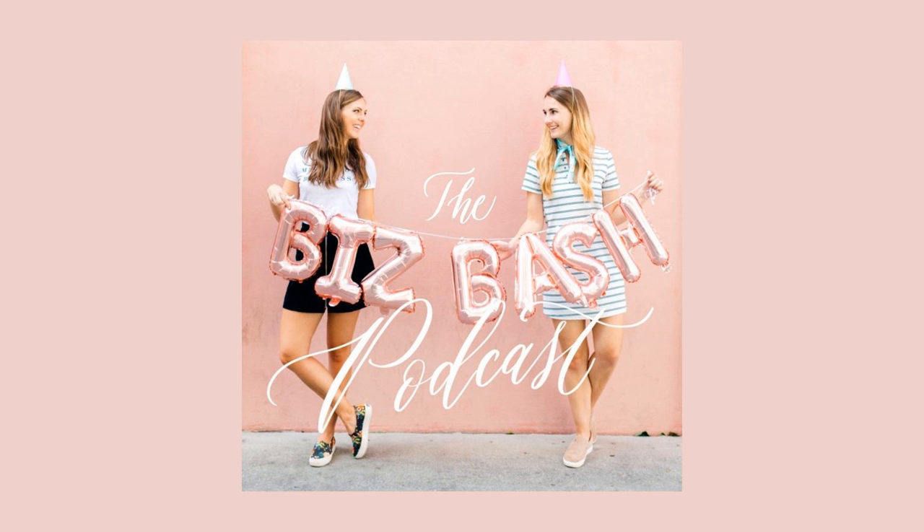Hello, you guys, and welcome to episode 10 of the Biz Bash podcast. We are so jazzed for today's episode because we're going to be coming at you with a lot of good info on how to find vendors, printers, and manufacturers for your products. It is launch week for our A to Z directory, which is an amazing resource we're so excited to officially reveal to you guys. We'll talk more about the A to Z directory after we dive into this week's topic.